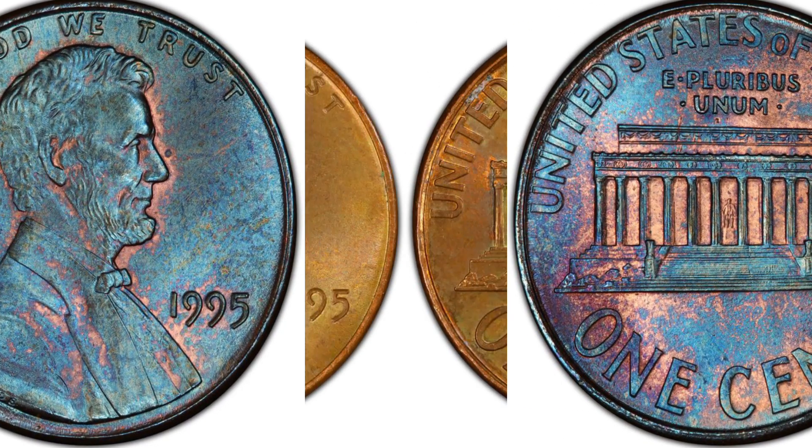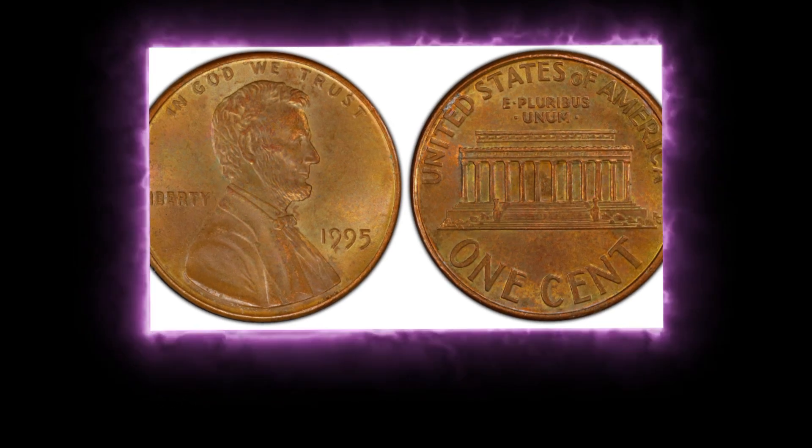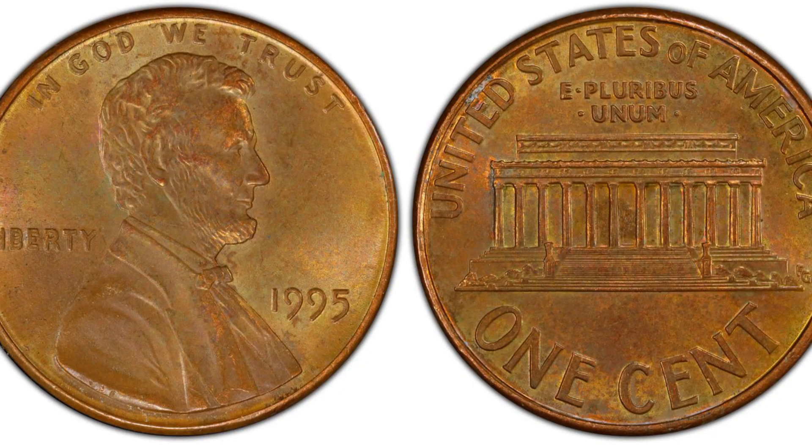So if you come across these coins, please do not spend them. The 1995 P Lincoln cent can be scarce in mid-state 67 grades or higher, and in circulated grades up to mid-state 66 condition, collectors should have no problem finding one. The 1995 Lincoln one cent penny is a great coin to add to your coin collection.